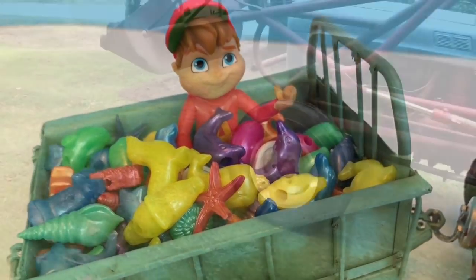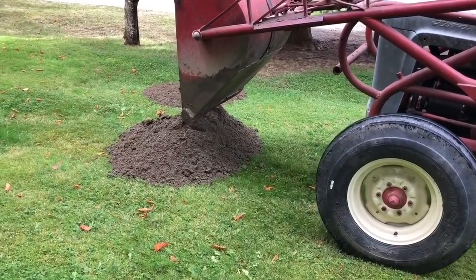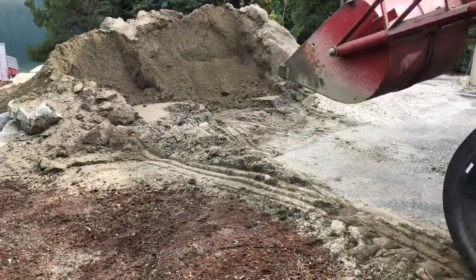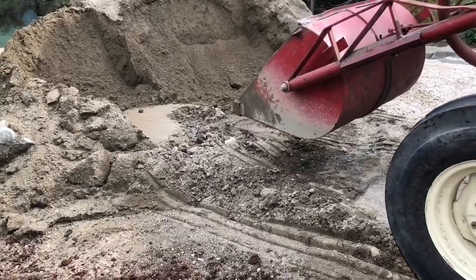Machines are very loud, like this tractor. Did you know it's important to stay away from large machinery? They aren't toys — they're only to be used by trained adults.